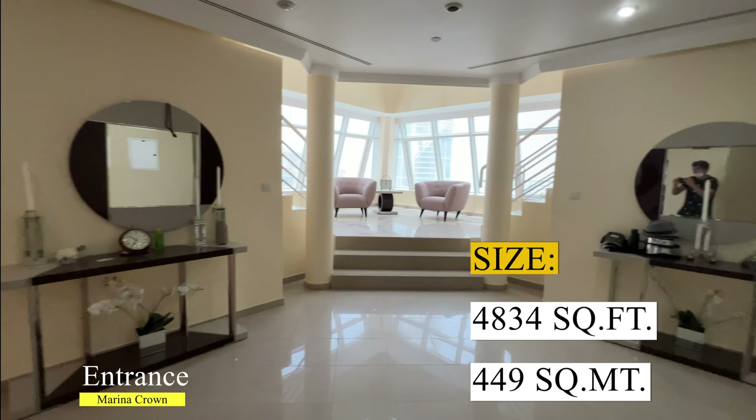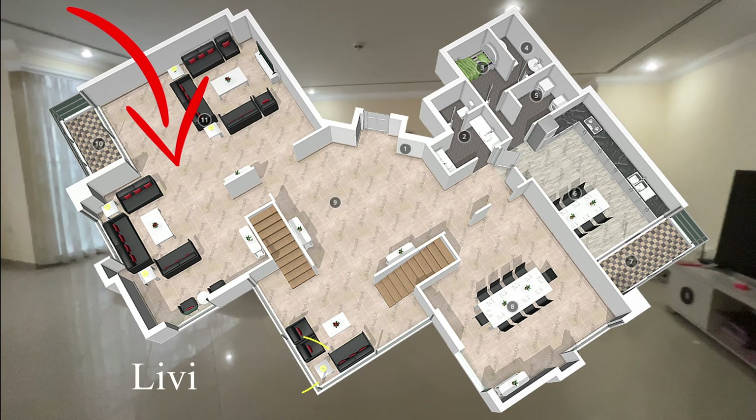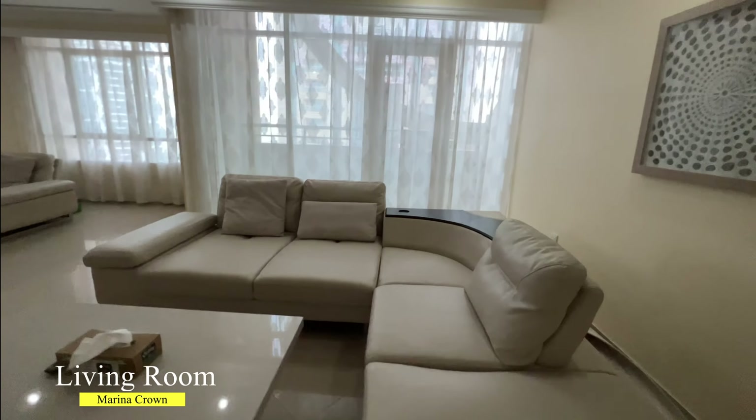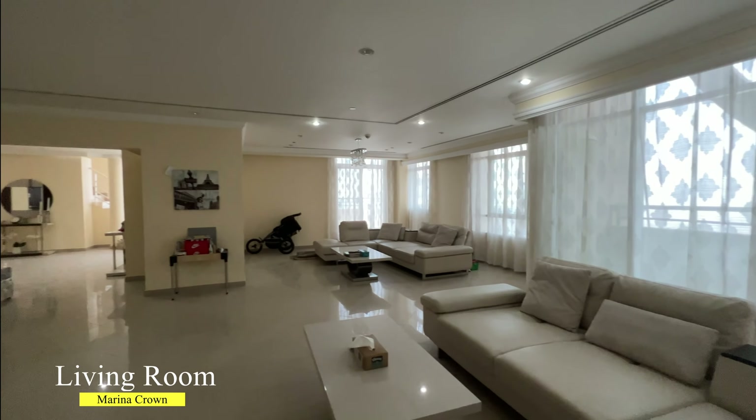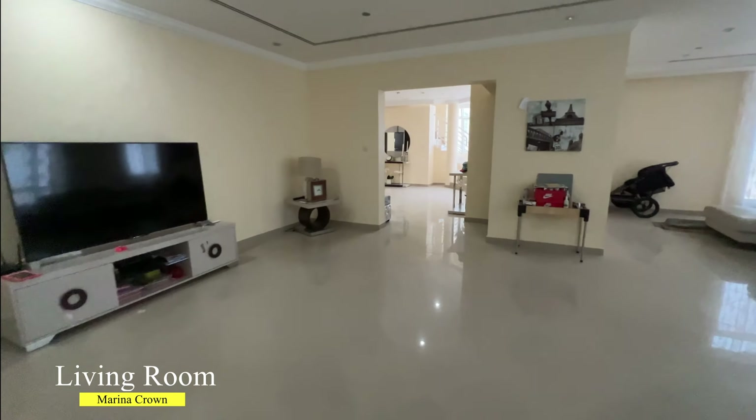Before continuing with the video tour of this penthouse, I want to tell you that this penthouse has original finishing and it has huge potential for upgrade. On the first level of this penthouse you can find an enormous living room.